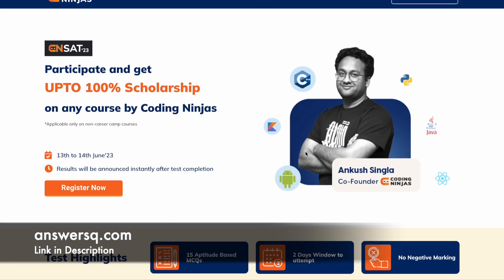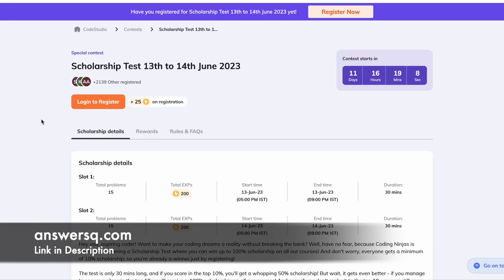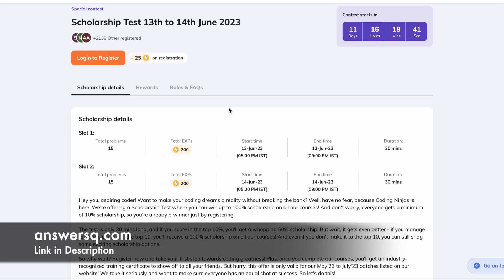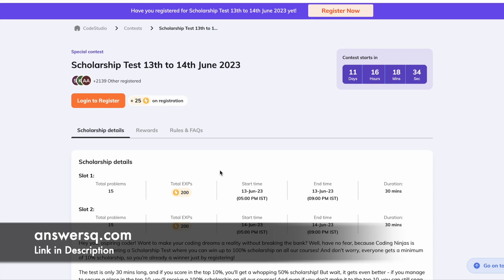To register for the Coding Ninjas scholarship test, once you are on the page, click on the 'Register Now' button and you will be directed to a new page. Click on 'Login to Register' and a popup will appear. You can enter your email address and click 'Send OTP to my mail,' or use your Google or Facebook account to log in. Once logged in, complete the registration process, choose any one available slot on either of the two dates, and take the test to avail your scholarship.